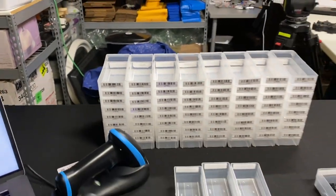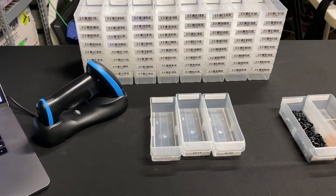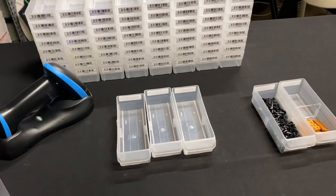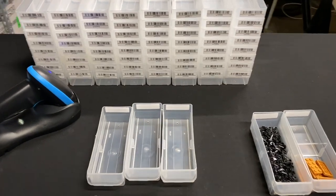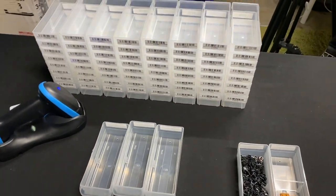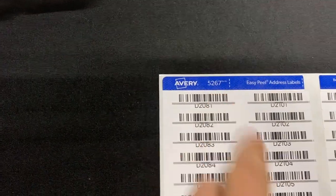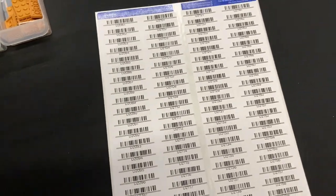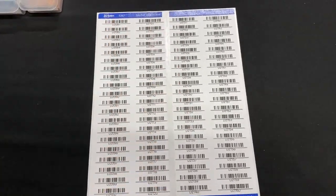Some people were asking what software we use to make the barcodes. We use something called BC Studio, which stands for Barcode Studio — I'll put a link in the description. It creates really nice barcodes and you can do custom things. We print them on Avery 5267 labels for a laser printer, and this is built right into the program — it knows the size of the sheets and everything.